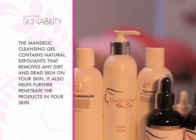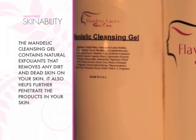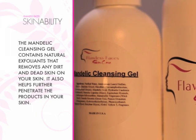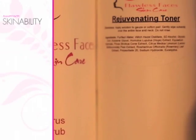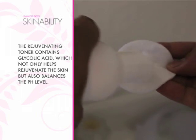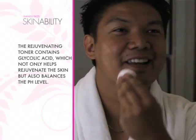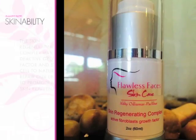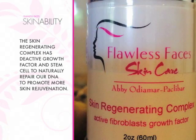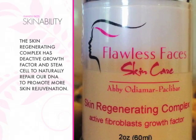First, cleanse your skin with Mandelic Cleansing Gel. This has natural exfoliants to remove any dirt and dead skin para lalong magpenetrate yung mga products after. Then we put Rejuvenating Toner, which has glycolic acid to help rejuvenate the skin and balance the pH level. After that, we use Skin Regenerating Complex, which has active growth factor and stem cell to naturally repair our DNA and promote more skin rejuvenation.